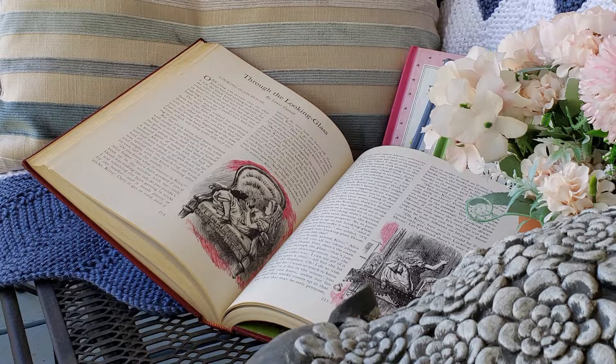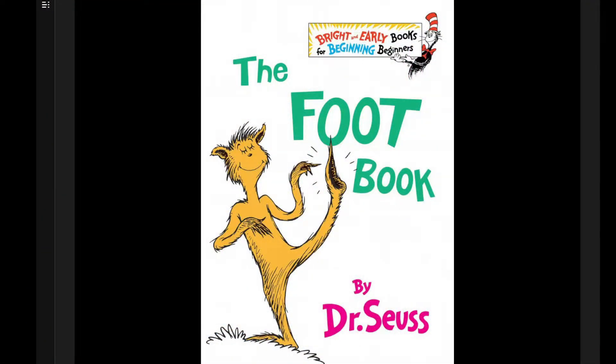Hello friends, and welcome back to Read Along with Grandma Sherry. I am so glad you could join me today. The story we will be reading is titled The Foot Book, and it is by our good friend, Dr. Seuss.